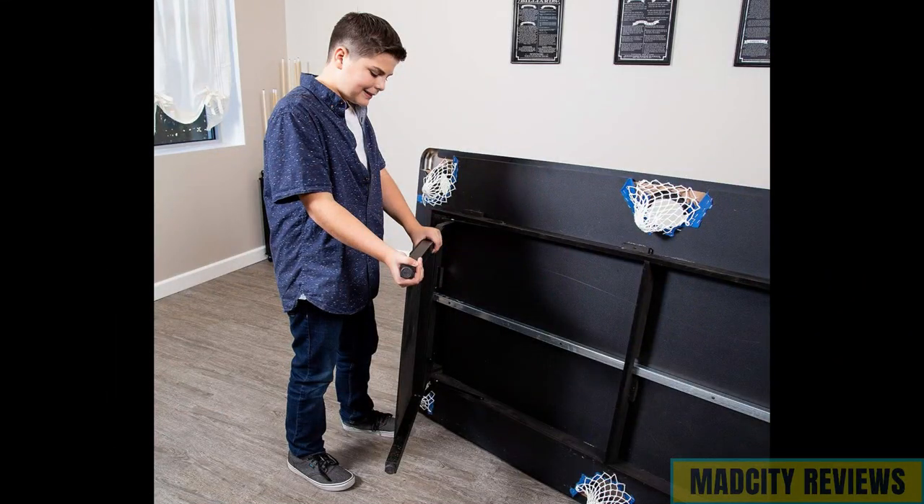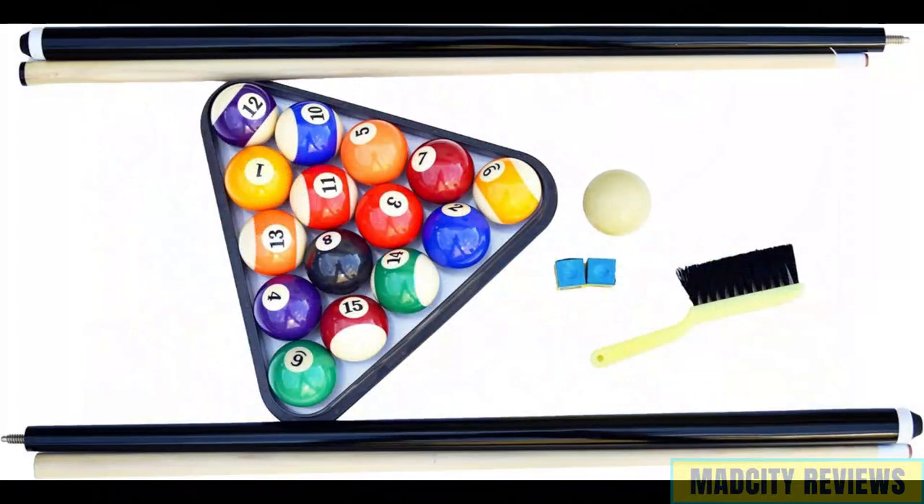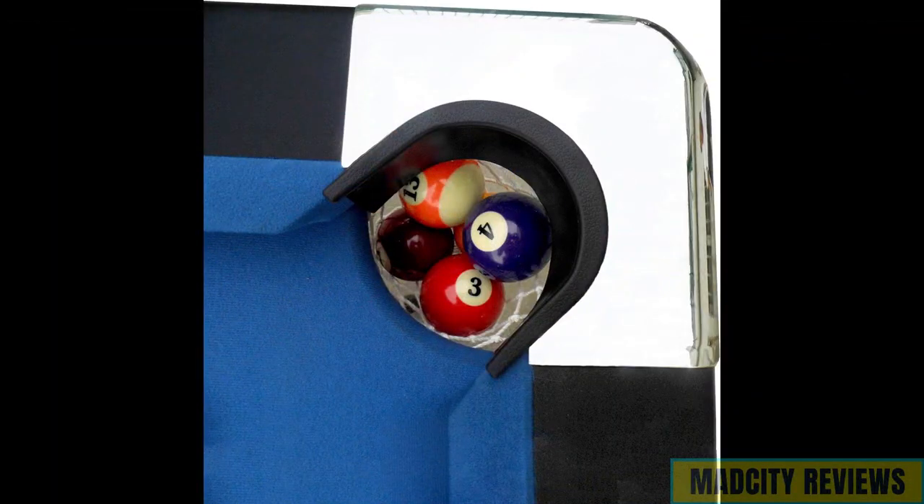Its easy folding design allows for effortless storage when not in use, providing versatility for smaller spaces or outdoor gatherings. Complete with balls, cues, and chalk, this portable pool table offers everything you need for exciting gameplay wherever you go.